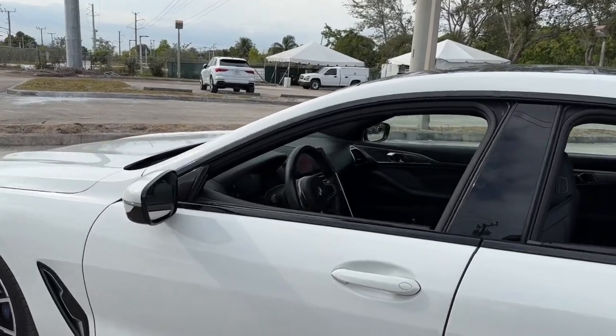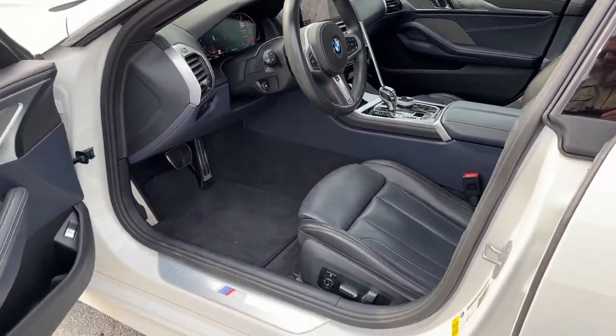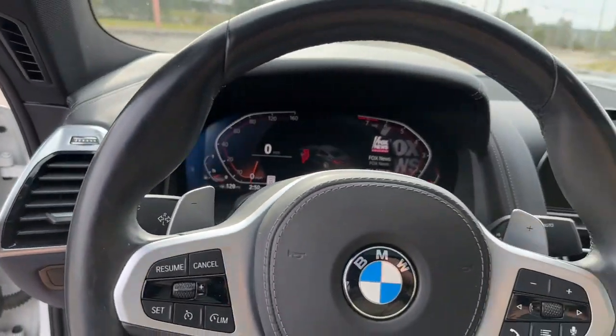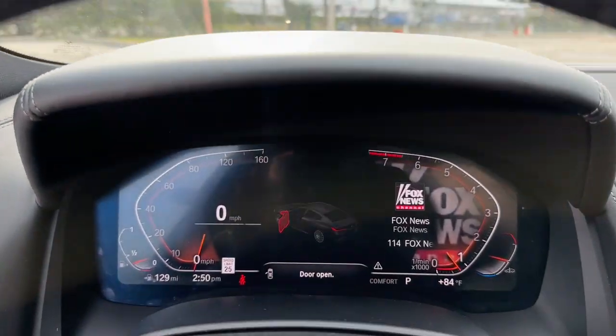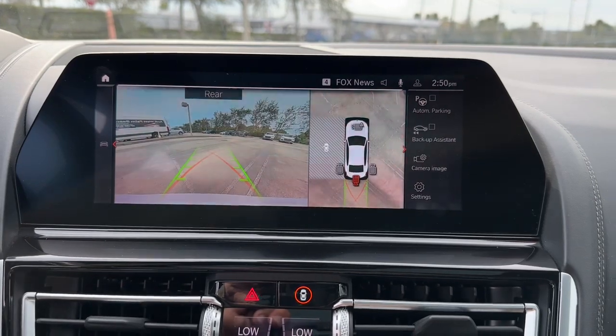The following are some of this vehicle's highlighted options: panoramic roof, sun/moonroof, navigation system, keyless entry, heated mirrors, premium sound system, backup camera, power passenger seat, woodgrain interior trim, and satellite radio.